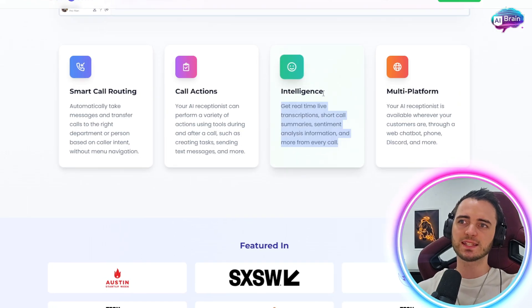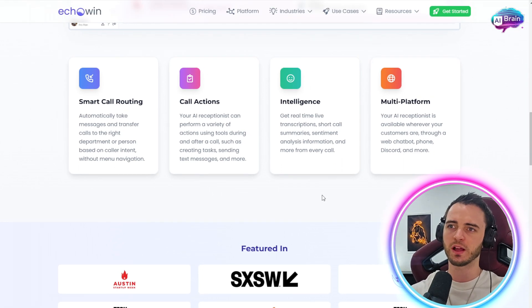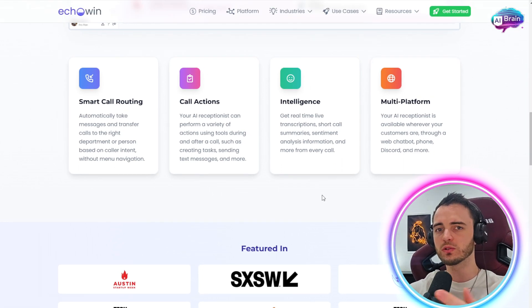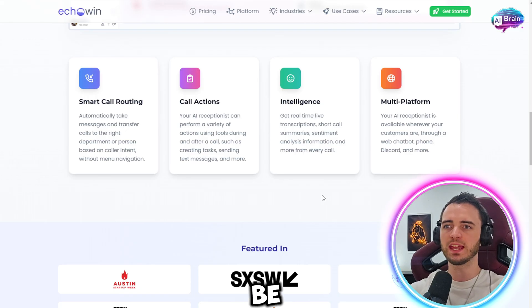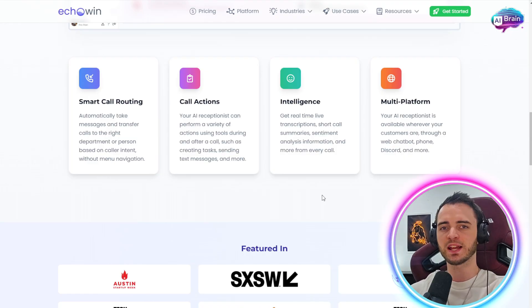There's also an intelligence section that will transcribe the entire call between the AI and the customer. Alternatively, you can have your own call with the customer and the AI will be in there transcribing everything, analysing the call, and giving you a result that explains what the call was about, any deliverables made, and even schedule those into your calendar.